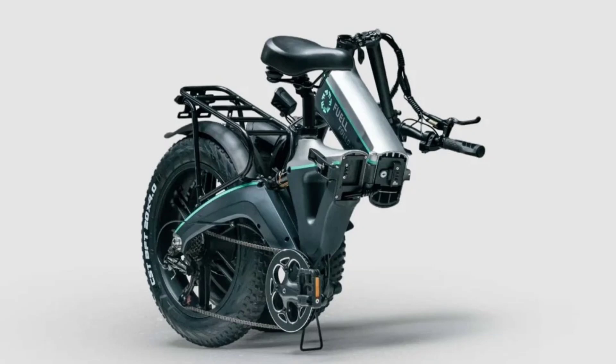Fuel has equipped the FALD with quality components like a Shimano Altus drivetrain and Tektro HDE 350 hydraulic disc brakes. The 20-inch fat tires are an excellent choice for tackling less than ideal urban roads, ensuring a smoother ride.